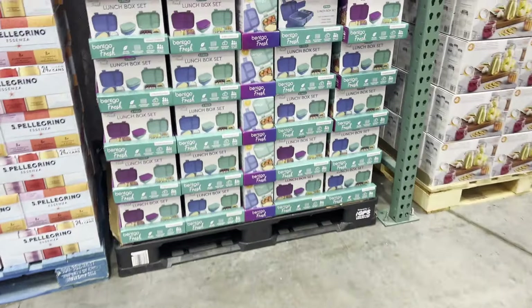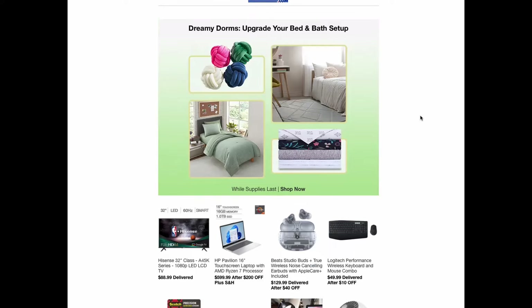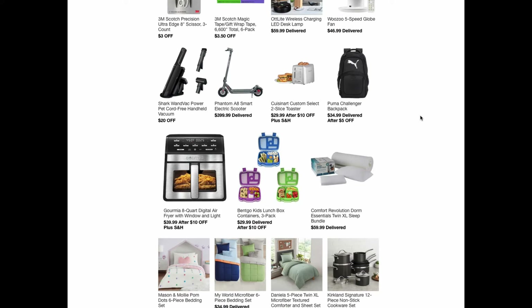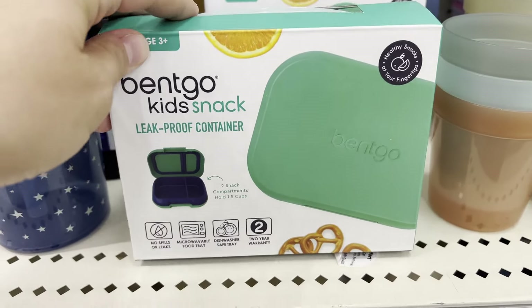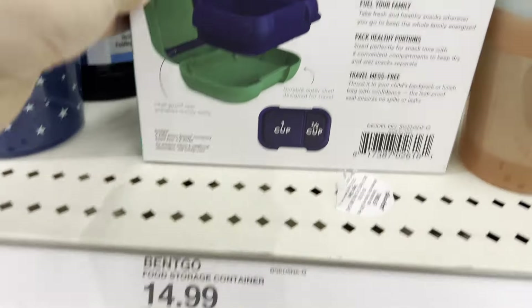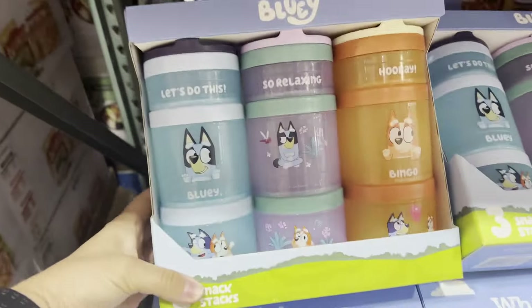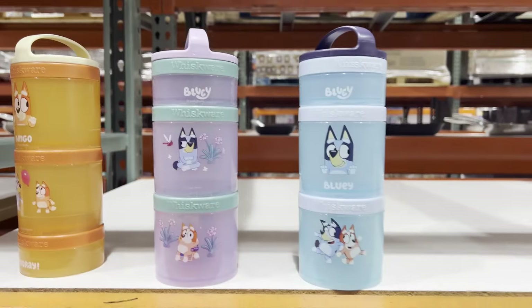Now is obviously the time to look into lunch boxes. Costco had a great deal on these Bentgo lunch boxes — these I used when my kids were a lot younger, and you can either get two for $20 or three for $30, whereas at Walmart one was $20. At Target I did see this really cute Bentgo snack one if you really want the gaskets and to make sure it's leak proof. I was so tempted to buy these really cute Bluey Whiskware snack containers but we have no use for them really.